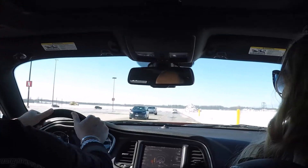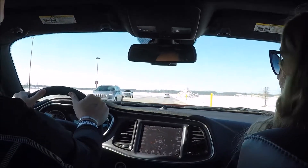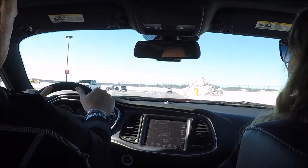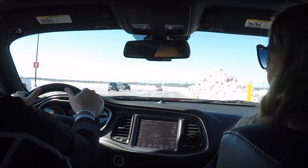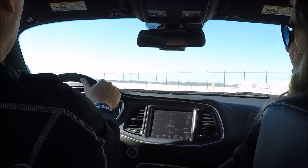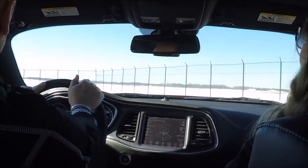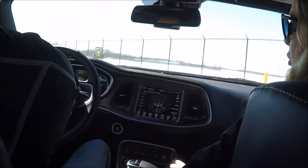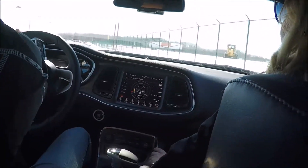This one that we're in is our 2017 Challenger RT with the Scat Pack. This one does have the biggest engine that you can get in the Challenger and the second most power. This one is the 6.4 liter Hemi V8, 485 horsepower and 475 torque. She's a beast — flat out beast. I call her Rosie. She's pretty perfect.